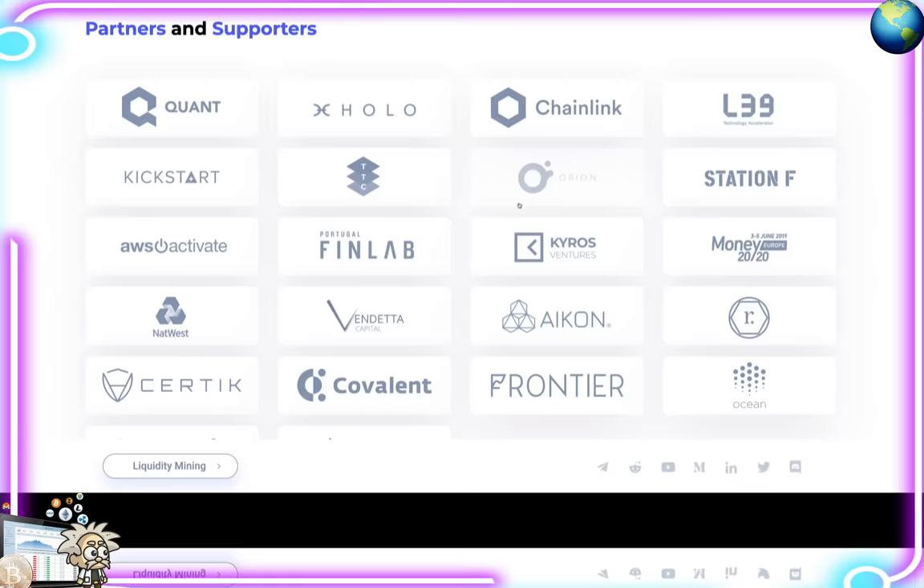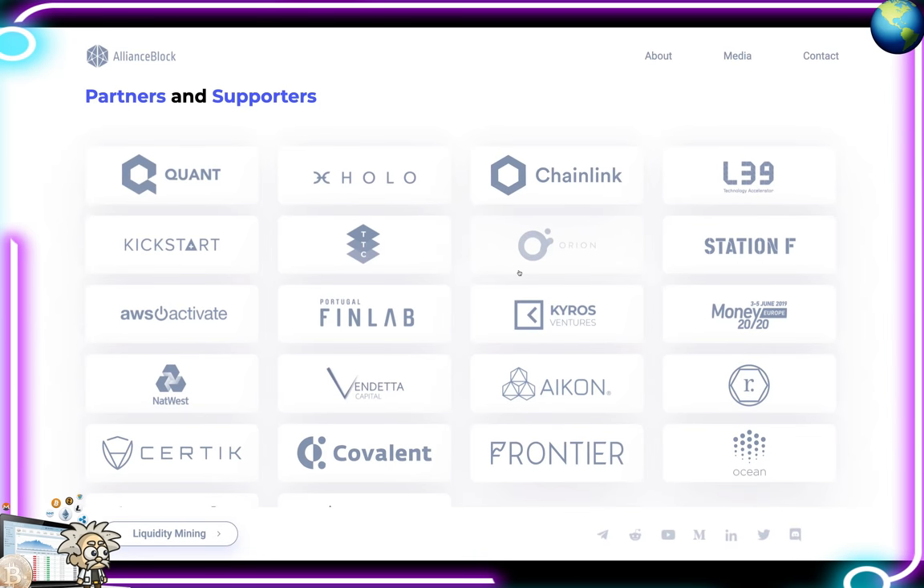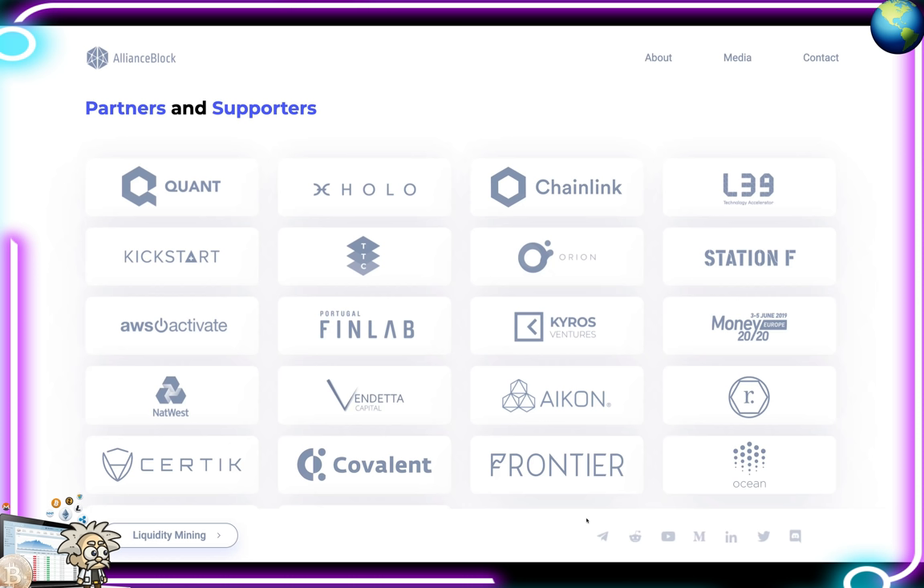Some noteworthy partnerships they have under their belt: Binance Smart Chain, which is a huge name in the industry; Ocean Protocol, which we've done a video on; Harris IQ; Ramp DeFi; API3; Chainlink, another huge name; Covalent; and others.